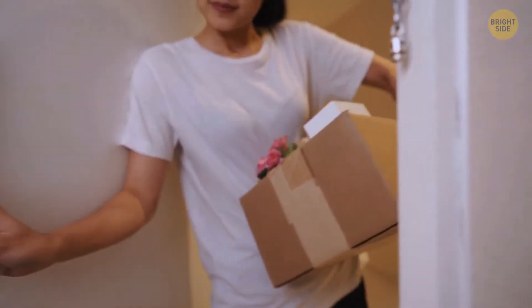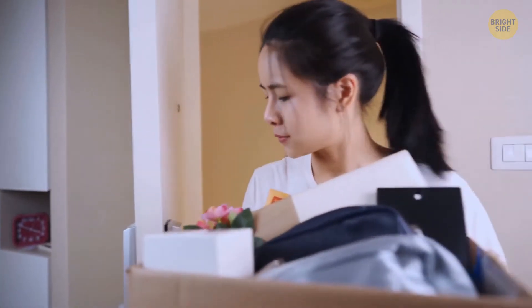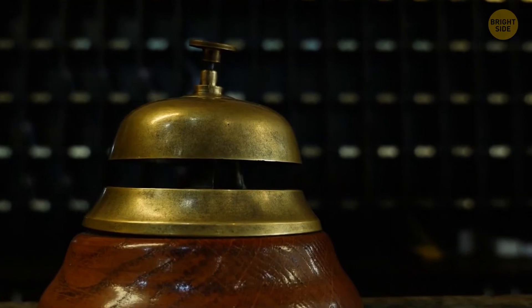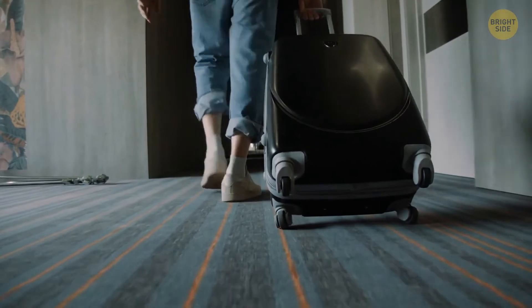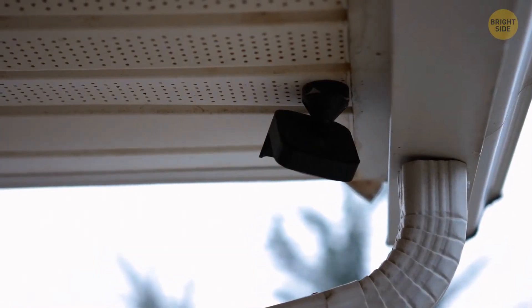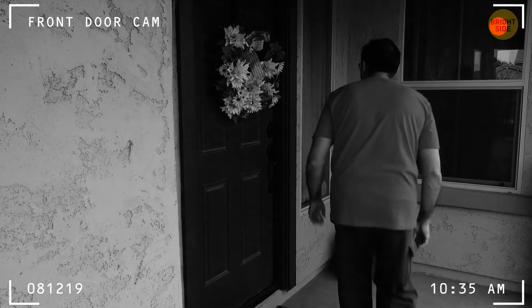Some places to be wary of hidden cameras are when you're moving into a new rental accommodation and when you're on vacation. There have been reports of cameras found in hotels and many other forms of accommodation. It's possible to find places all around the world with hidden devices. In some countries and regions, it's legal for a proprietor to have hidden cameras and other devices on their premises.